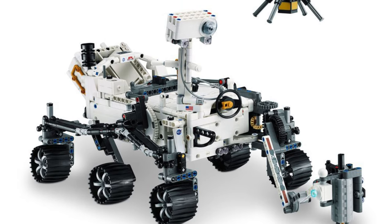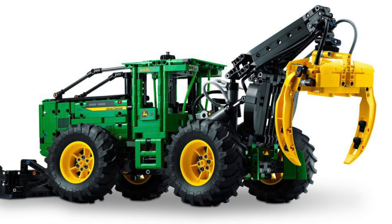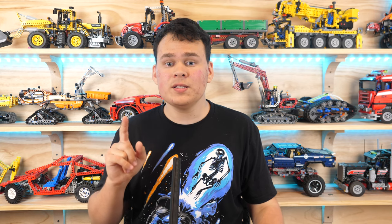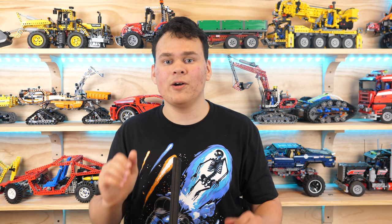The LEGO Technic NASA Mars Rover Perseverance as well as the John Deere 948L-2 Skidder have finally been officially revealed. I am here to tell you all about these new sets, and there is also a third secret set I haven't told you about, so make sure to watch to the end to find out what it is.